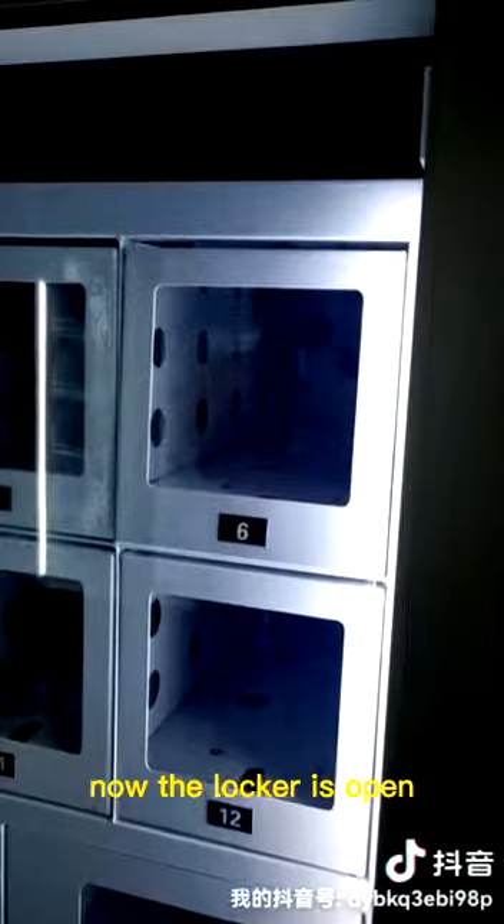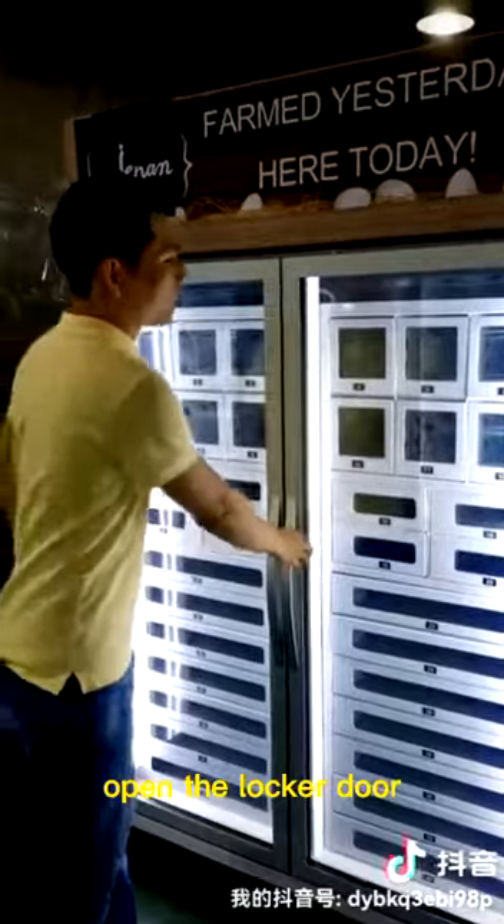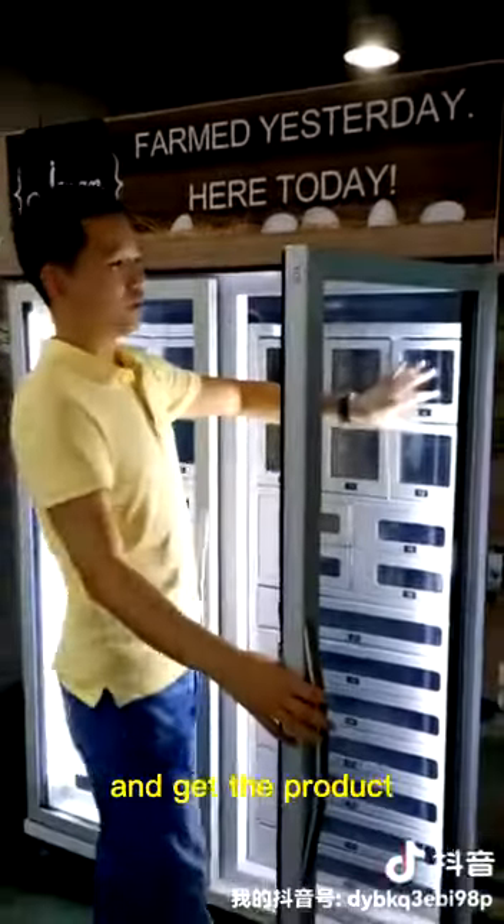Now the locker is open. Open the fridge door, open the locker door, and get the product.